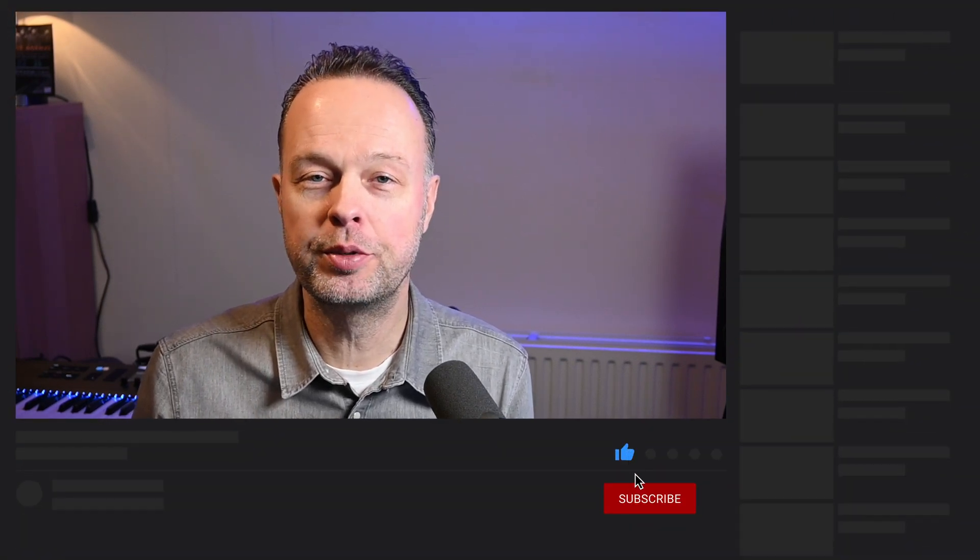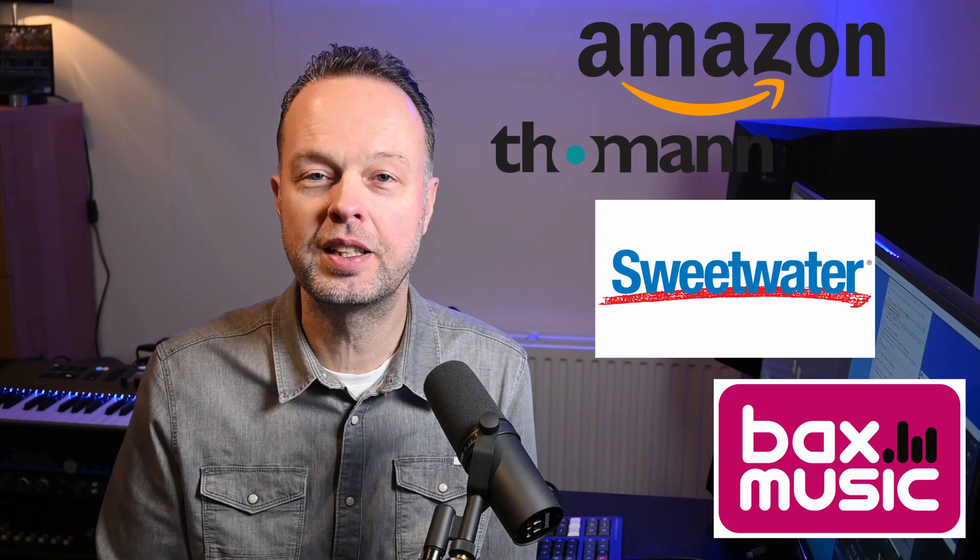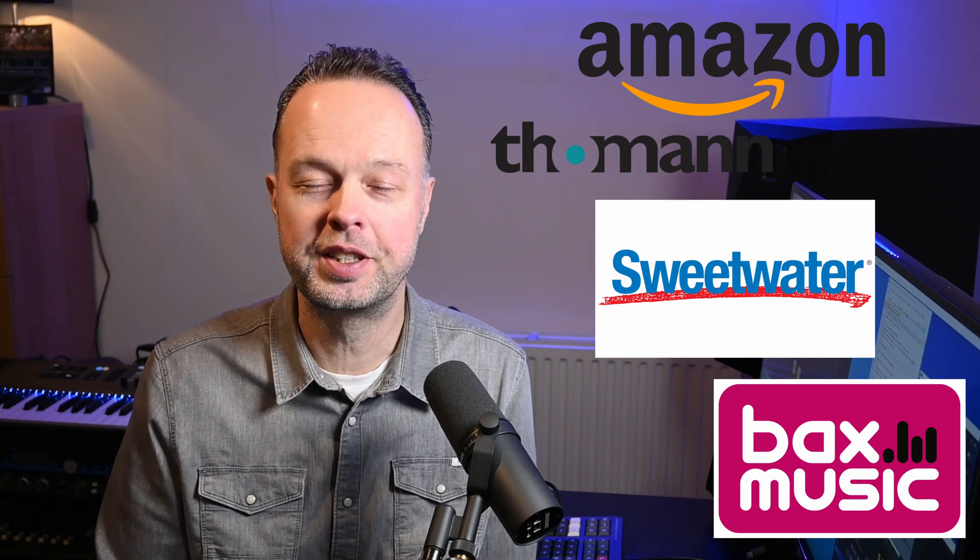Now before we let Adobe Podcast go to work, if you like this video or find it useful, please give it a thumbs up for the YouTube algorithm. Subscribe to the channel, and you can also ring the little bell icon if you want to get notified when I post another video. And for even more support, you can use the super thanks button below, or use the affiliate links down in the description.